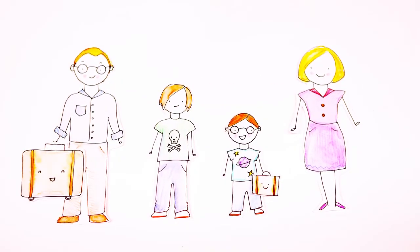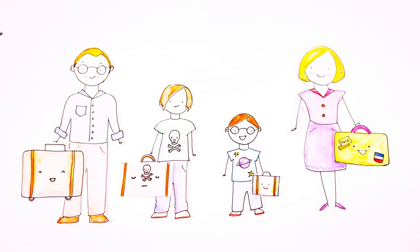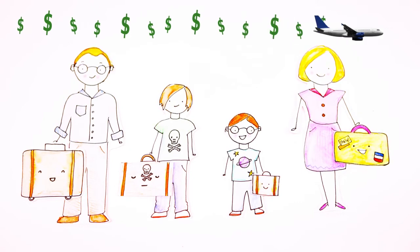Finally, consider a bag you can carry on the plane and learn to pack light. You'll save a fortune in baggage fees.